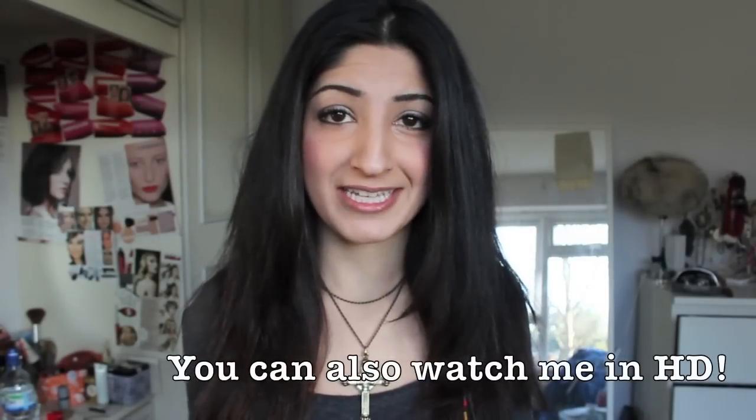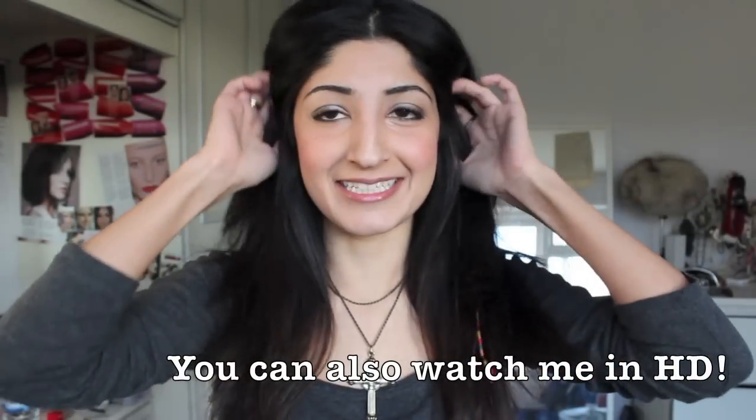Hi everyone, so today I'm doing a much requested video and it's hair care. I've had loads of questions about this and I just thought I've got actually quite a massive hair care routine, which I didn't realise just quite how massive it was until I started putting all my products together. So I'm just going to get onto it because this could be quite a long video.